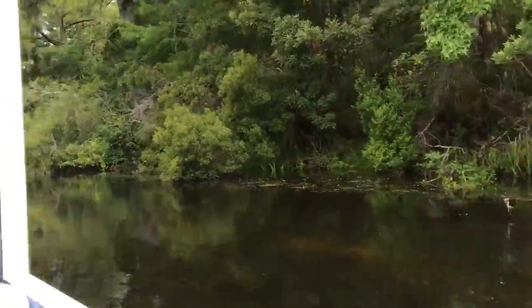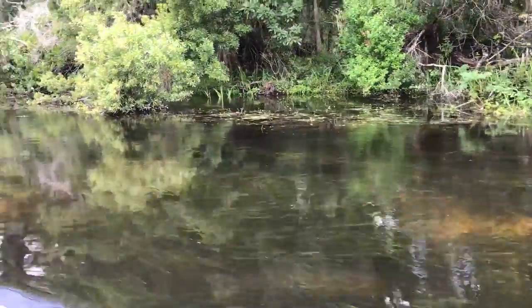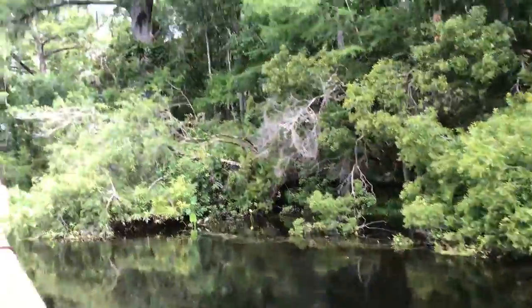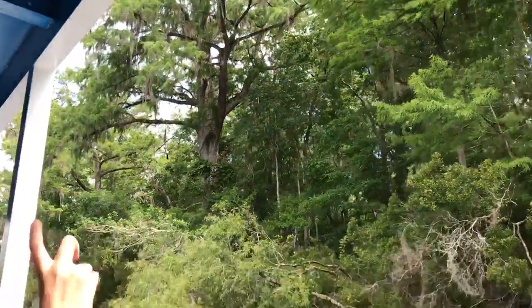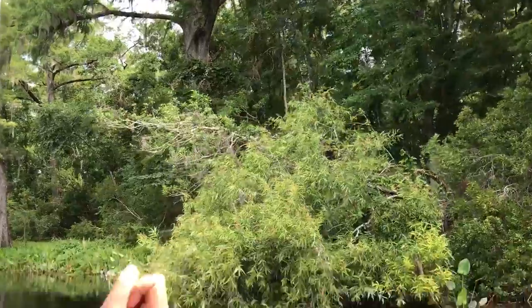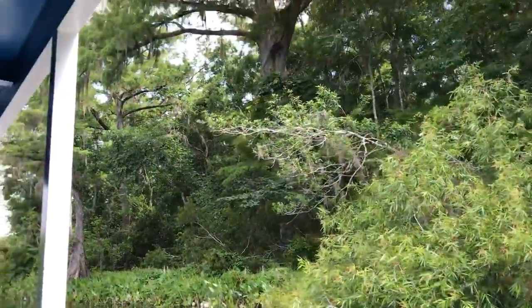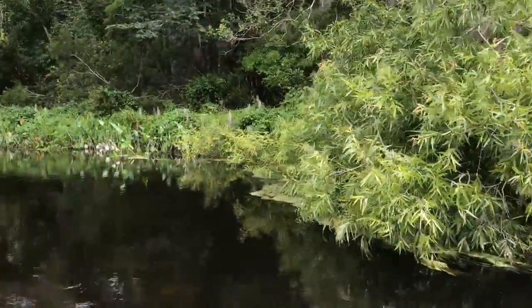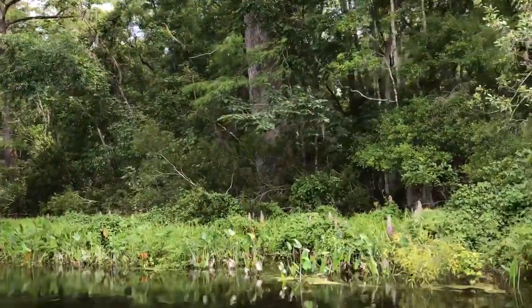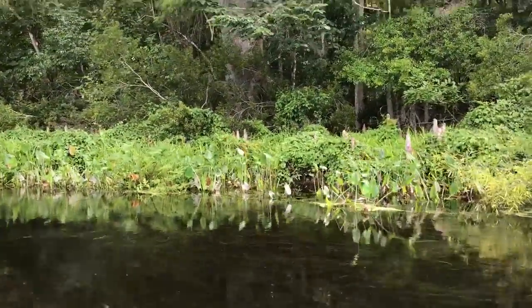On our right hand side, does anybody notice a big bald cypress tree about 15 feet off the riverbank? The base of that cypress tree is about 12 feet around. This is one of the oldest dated bald cypress trees in the park — they have cored and dated it to be more than 600 years old, which means that this tree is older than our country.